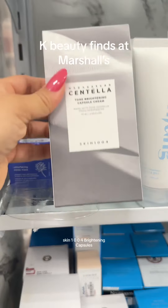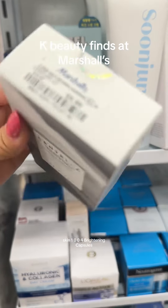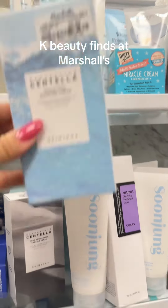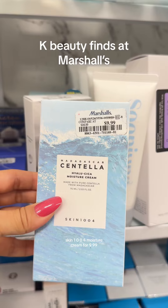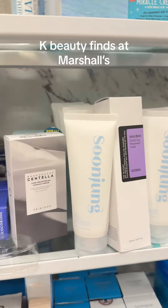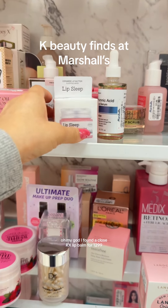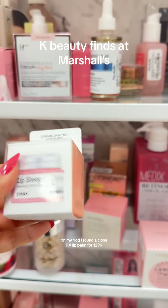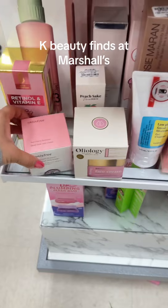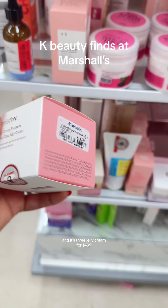Right on the back of that is Skin 1004 Brightening Capsule Cream and the Dewytree Face Masks for $9.99. Skin 1004 Moisture Cream for $9.99 and Ampule for $9.99. Oh my god, I found a Kosal Rex Lip Mask for $12.99 and it's Frayed Jelly Cream for $14.99.